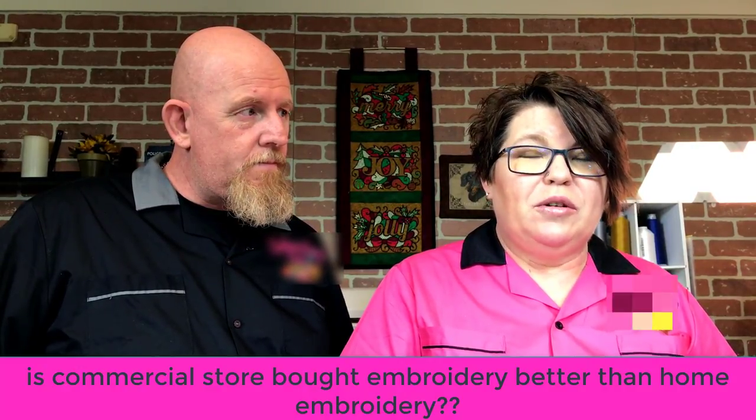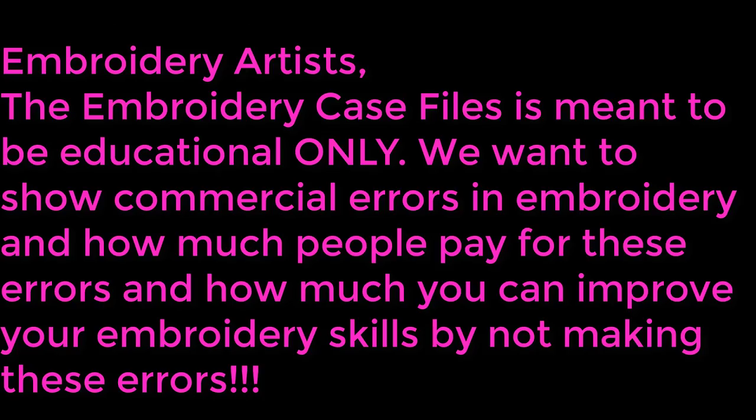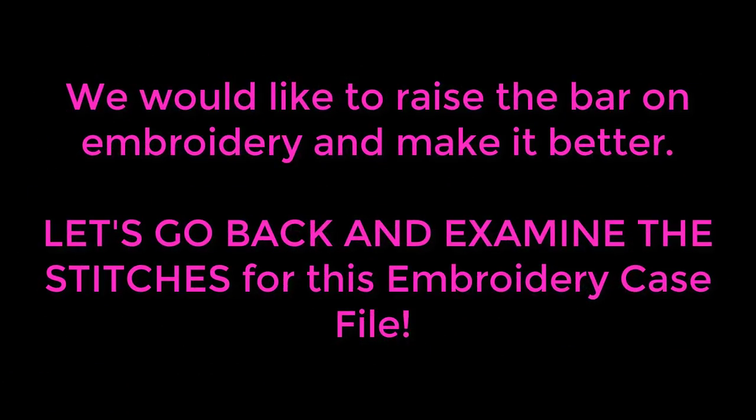Welcome to the Embroidery Case Files, where we try to answer the question: is commercial store-bought embroidery better than home embroidery? The Embroidery Case Files is meant to be educational only. We want to show commercial errors in embroidery, how much people pay for these errors, and how much you can improve your embroidery skills by not making them. We would like to raise the bar on embroidery and make it better.